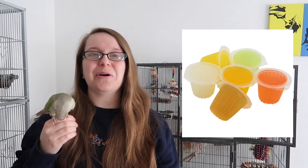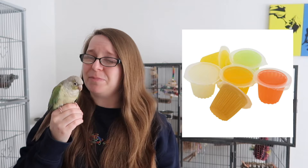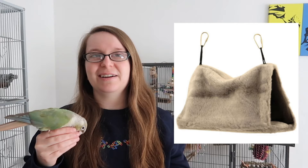There are lots of other things you can offer your bird as a treat or a special thing, but jelly cups probably shouldn't be one of those, should they Pickles? Good girl!